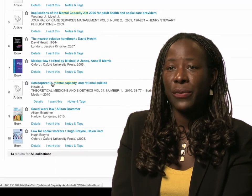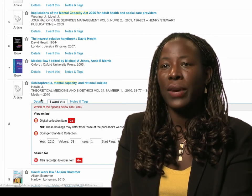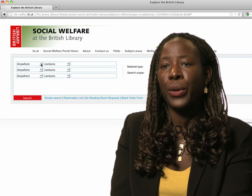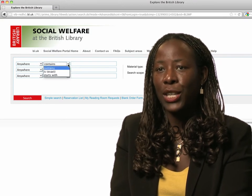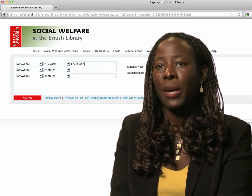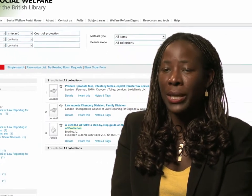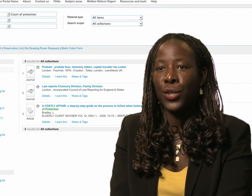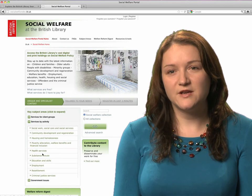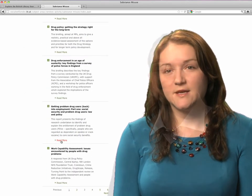The welfare portal is very easy to use. I can do a variety of searches — either a generic search or a more specific advanced search. At the moment one of my cases involves working within the Mental Capacity Act legislation, so I can look at that as a generic subject or I can be more specific on the advanced search and look up subject areas such as the Court of Protection. On a particular subject area you can access a range of briefings, reports and research literature that you can easily download for free.